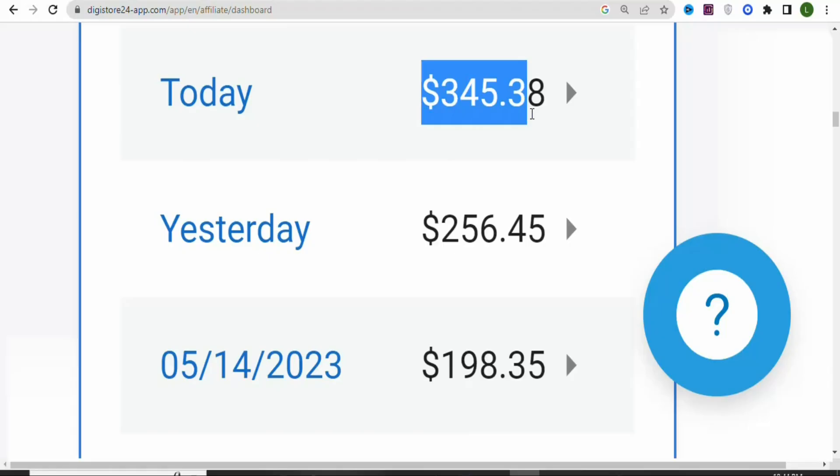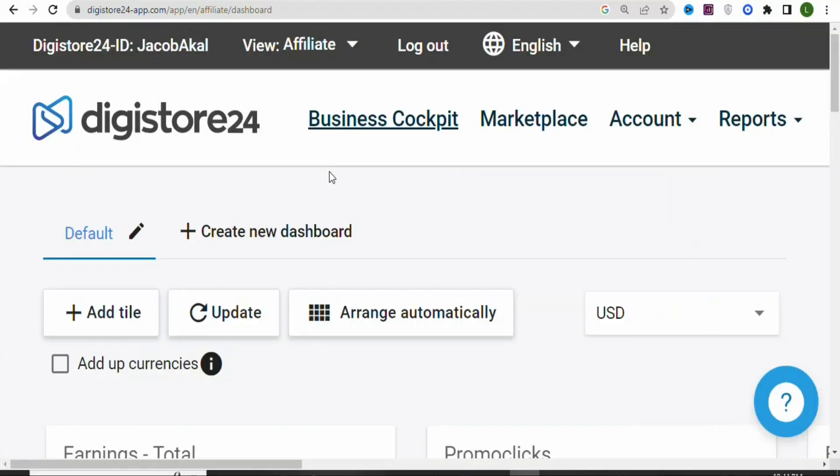Now let's get into the details. The first step is that you have to create a Digistore24 account. Once you create your account and log in, you have to click on the marketplace so that you can find products to promote on this platform.